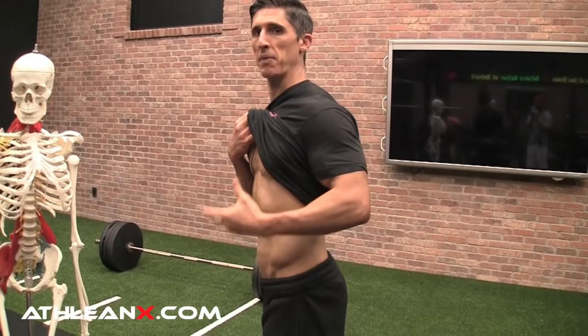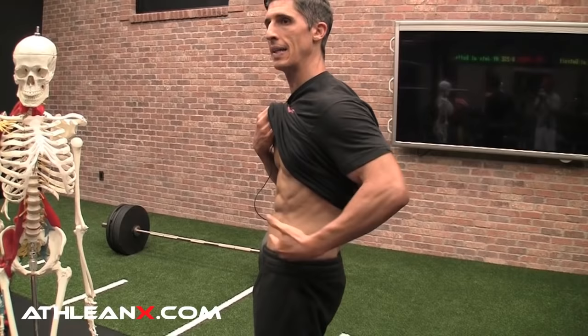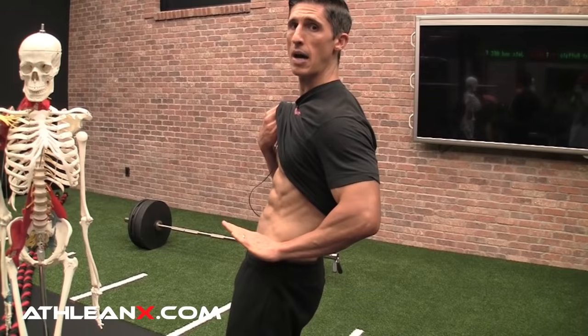Anterior pelvic tilt is actually not a good thing to have. I know it looks better, but it's an adaptive shortening that you want to correct. At the same time, if you have a posterior pelvic tilt, you're going to likely see a level line at the waistband of your pants — or worse, it could even be tucked under, tilting up at the top.